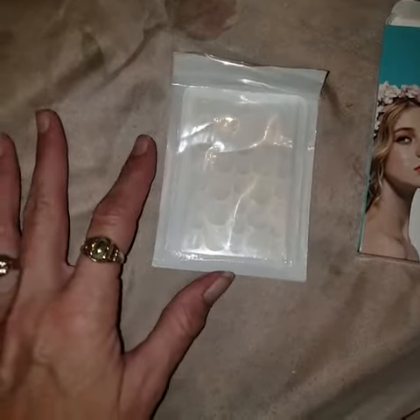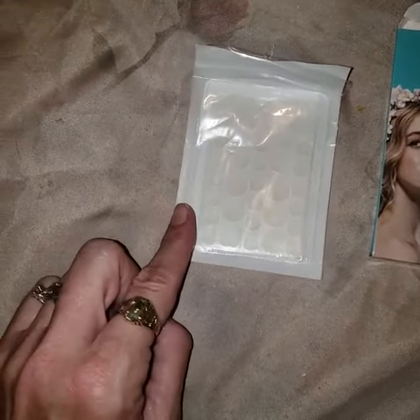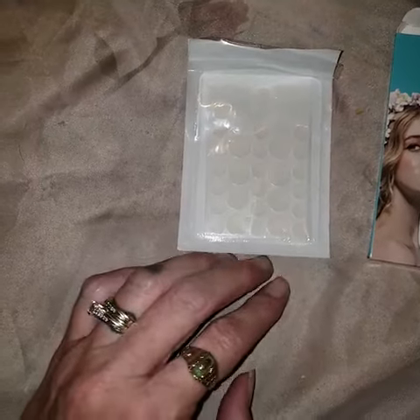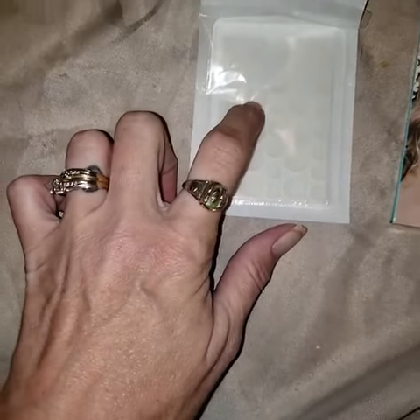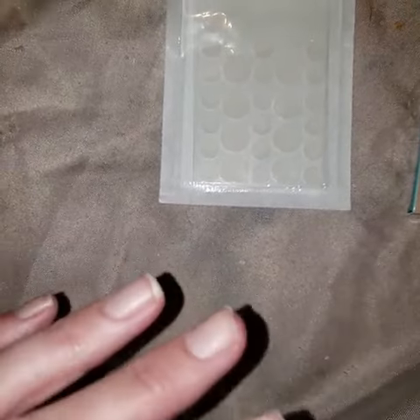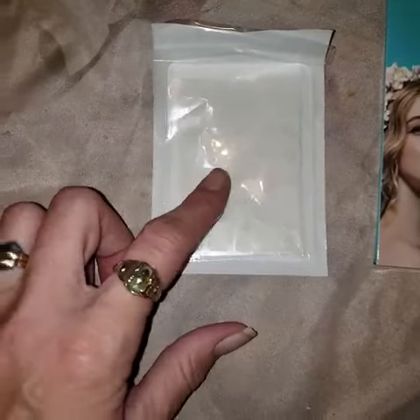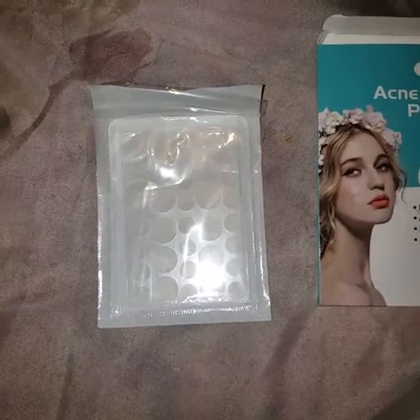The next time I get an acne spot or pimple, I'm going to take a picture of how bad it looks, and then after using this overnight — I wear it overnight and take it off the next morning — show what it looks like. It is ridiculous. I am super happy with this and so glad I bought it. Thank you guys for watching!